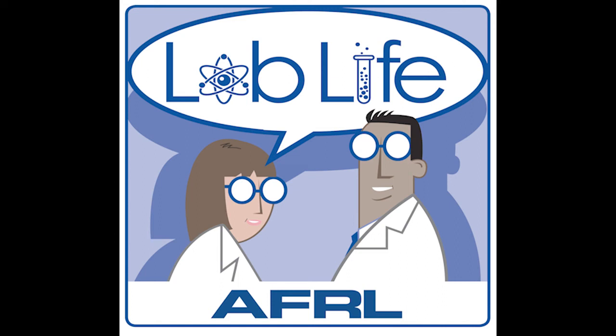Alex jokes that he has the coolest job — getting to see a broad perspective across the lab — while Josh counters that flying UAVs up to 10,000 feet with a view of the beach is pretty hard to beat. As they wrap up, the hosts ask for a final message for people interested in similar career paths and a favorite piece of technology from Air Force history.